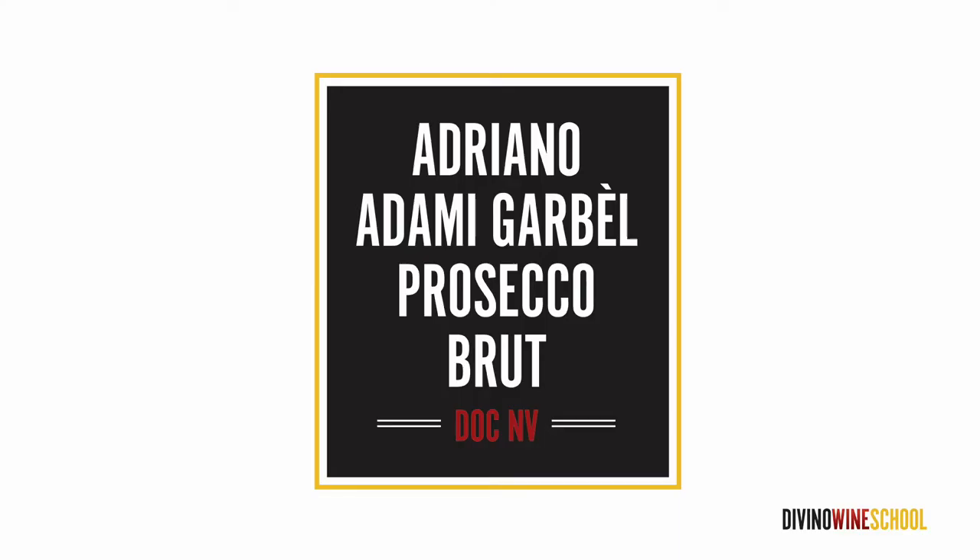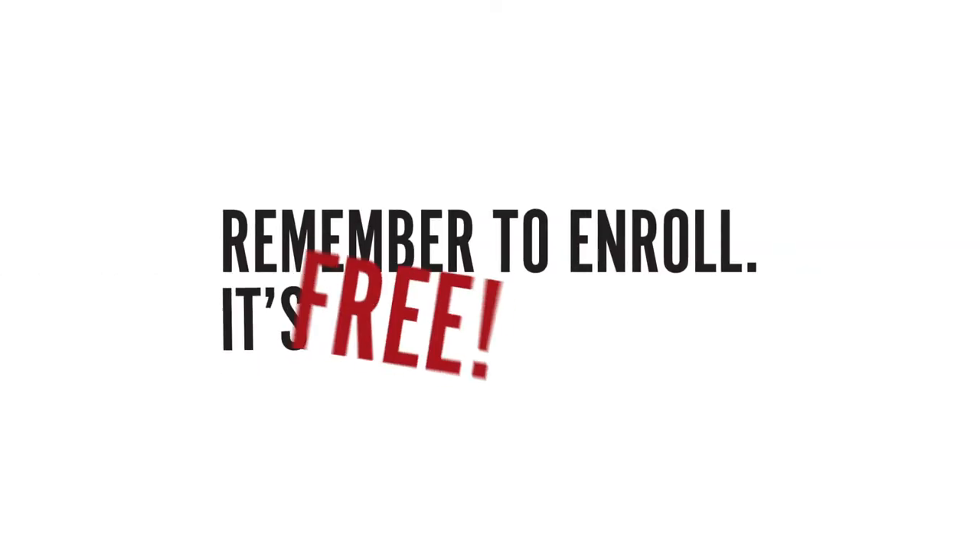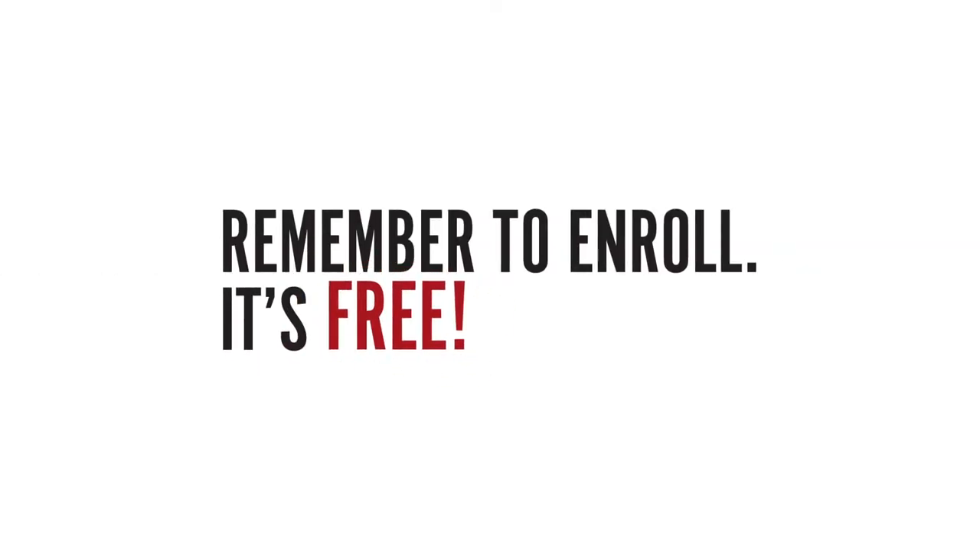I brought something bubbly today, an easy breezy Prosecco. You can use whatever you want for this lesson, or you can simply watch and listen, and grab a bottle and test your skills later. But remember, you can always enroll to find out in advance what we're drinking and smelling and talking about, and get a copy of the class notes. The enroll now link is down in the description.